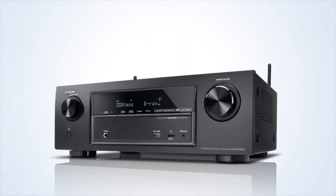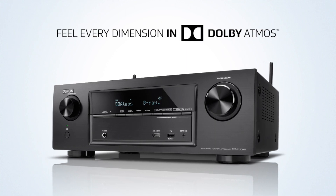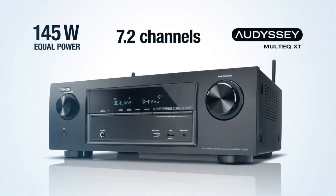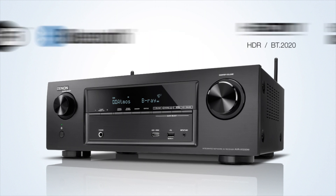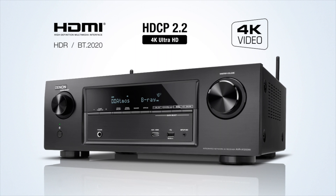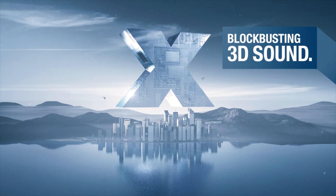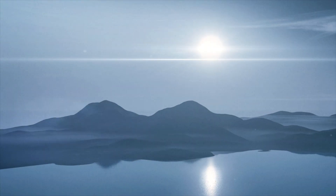Here's the roundup for the AVR-X1200W: feel every dimension in Dolby Atmos; encounter superb 3D sound with DTS-X; experience 7 discrete high-power, high-current capable power amp channels; advanced Wi-Fi and Bluetooth wireless functionality; 6 HDMI inputs and 1 HDMI output supporting the HDCP 2.2 protocol and 4K Ultra HD passthrough. Experience blockbusting 3D sound with the AVR-X1200W. Brought to you by Denon.